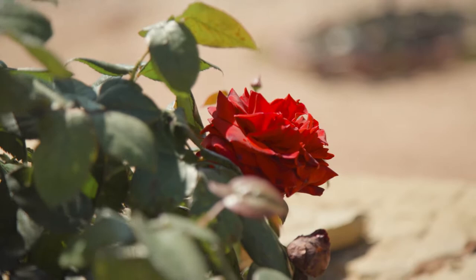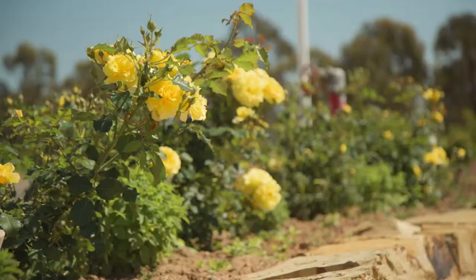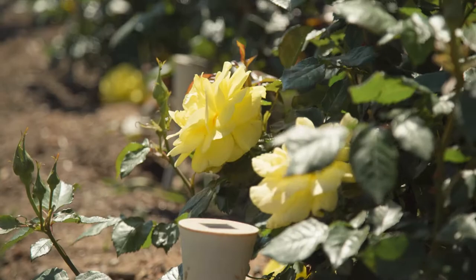On the top level of the stupa we've got these rose bushes — Frasier Yellow and Camp David Red alternating. These rose bushes were chosen by the spiritual director Lama Zopa Rinpoche and eventually they'll go all the way around the stupa, with about 60 bushes in total.